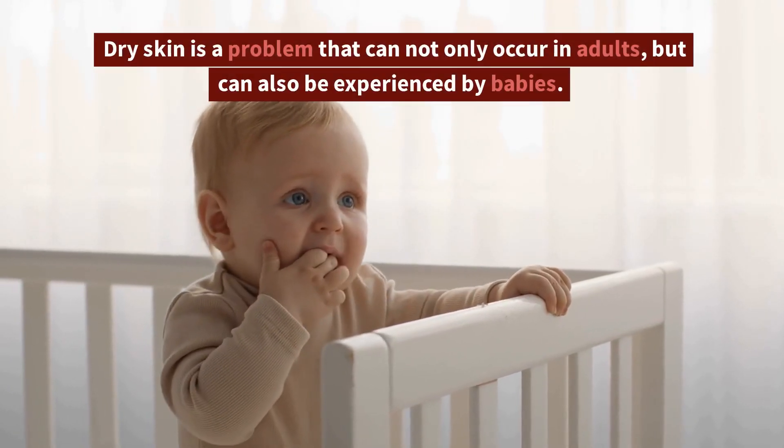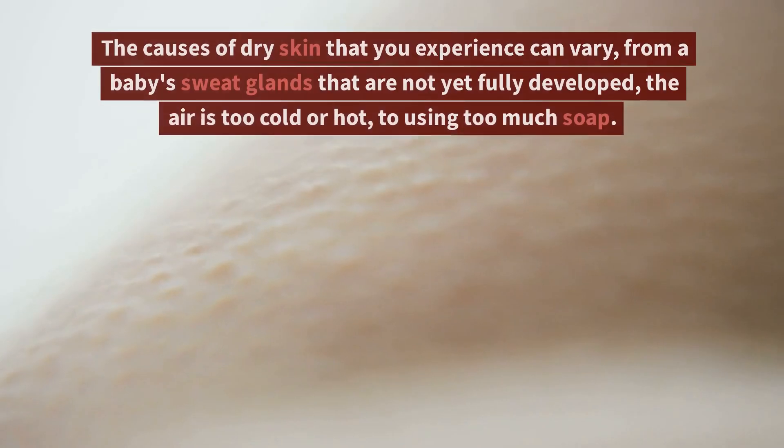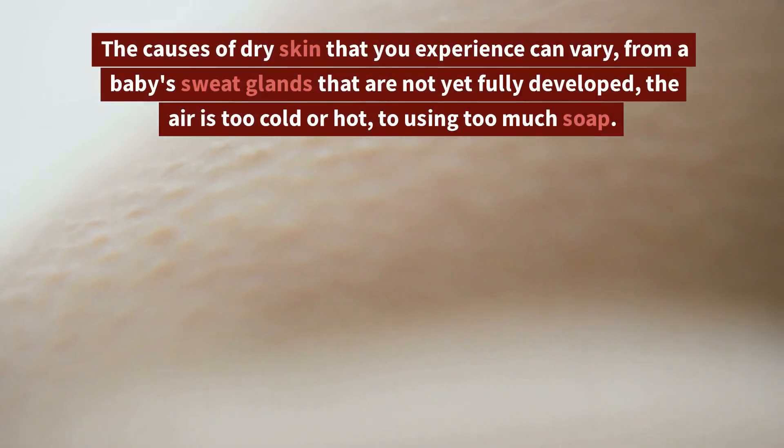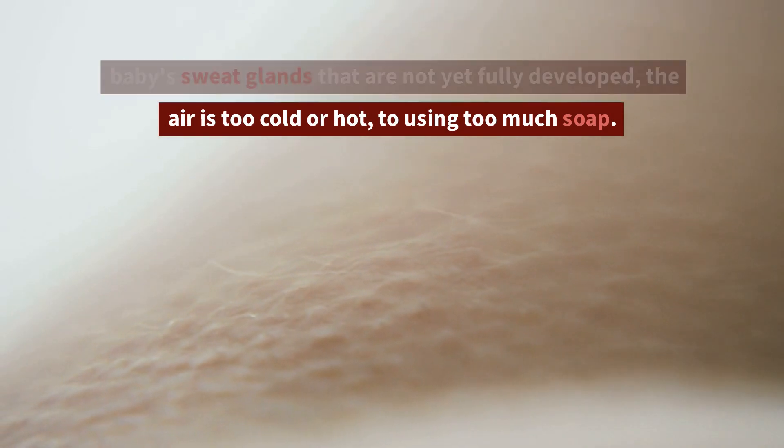Dry skin is a problem that can not only occur in adults, but can also be experienced by babies. The causes of dry skin that you experience can vary — from a baby's sweat glands that are not yet fully developed, the air being too cold or hot, to using too much soap.